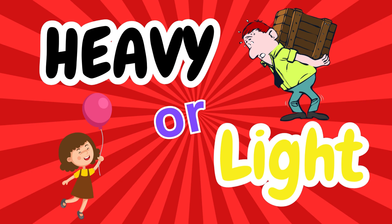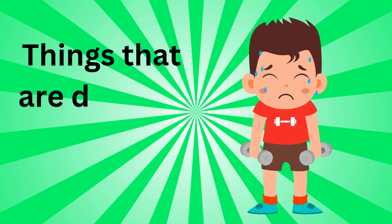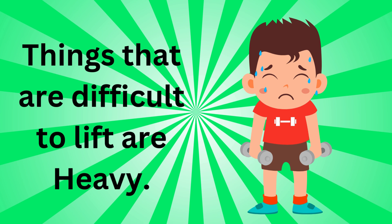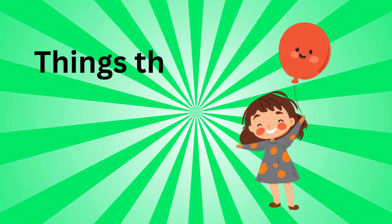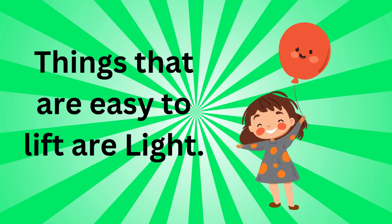Can you guess what the words heavy and light mean? Things that are difficult to lift are called heavy, like a dumbbell. Things that are easy to lift are called light, like a balloon.